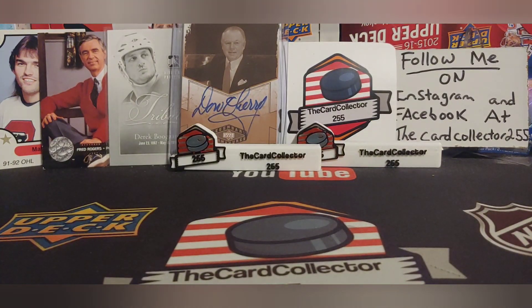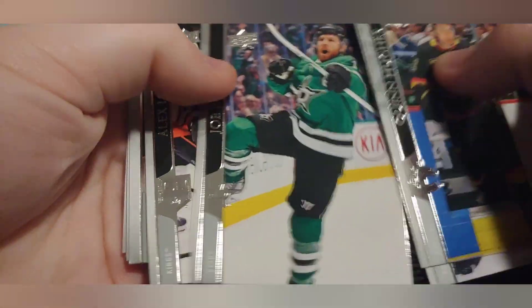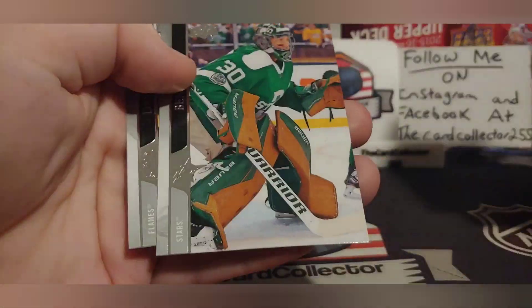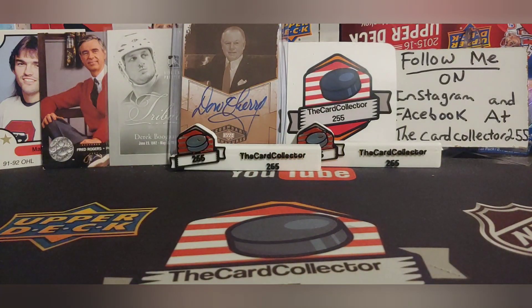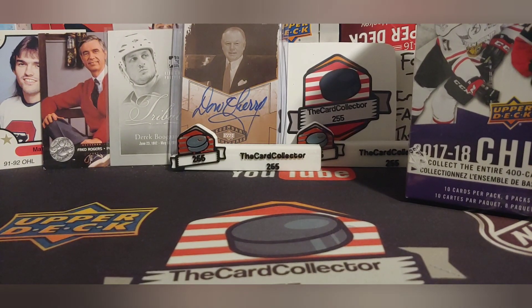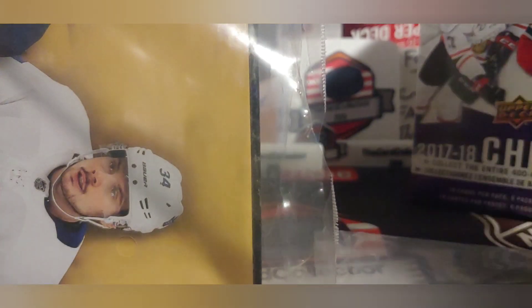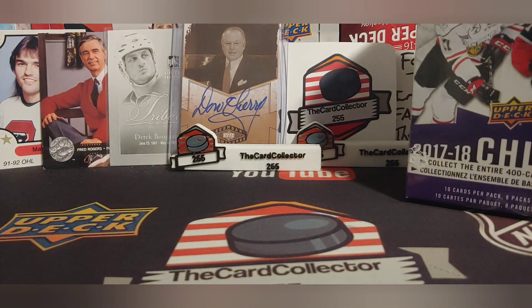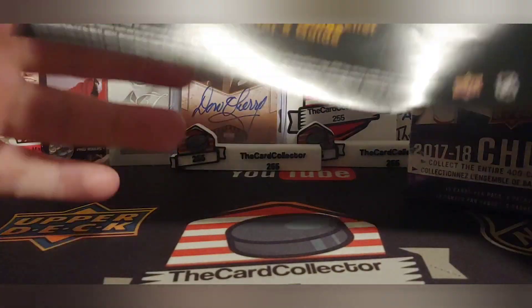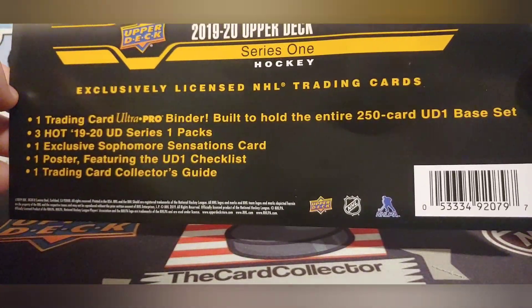We're doing the sealed pack first. I'm going to guess base — and it looks like base. Beautiful. We're going to set that aside and open the top of the binder set. Hopefully we get something good in this binder. You get one binder that holds 250 cards for the set — that's pretty cool.